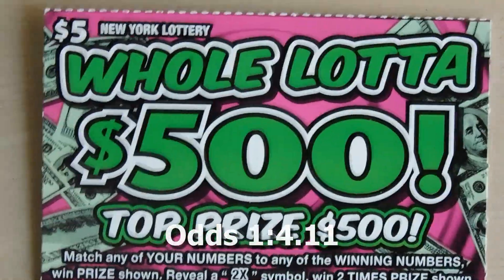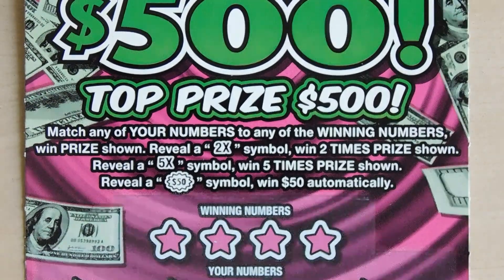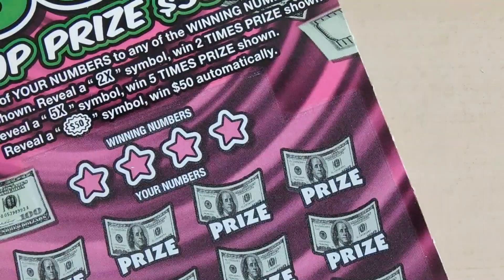Our first five dollar ticket is the Whole Lot of $500. With this ticket it's a matching numbers game — you get a 2x or 5x multiplier, get the prize, get a $50 birth symbol and win $50 automatically. This is ticket number 82.